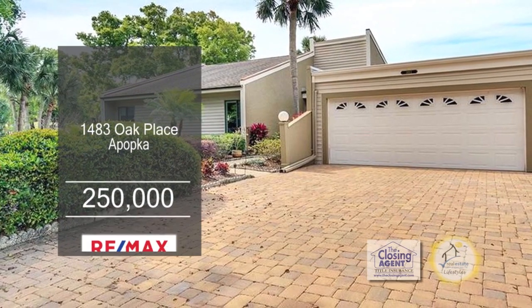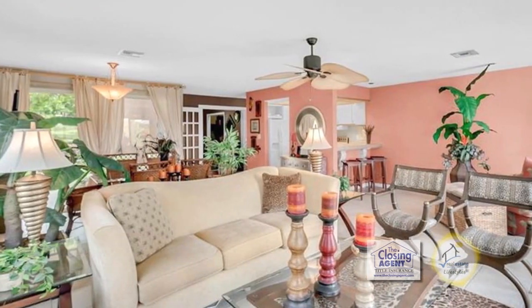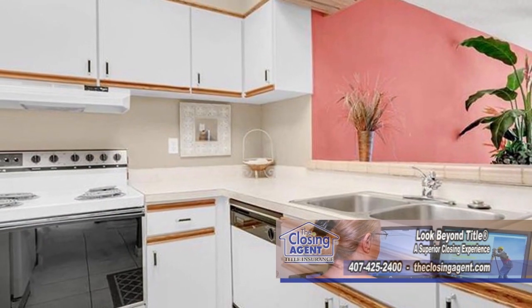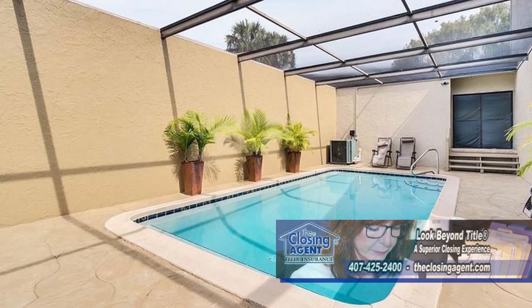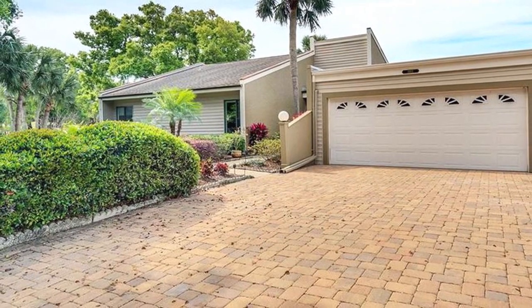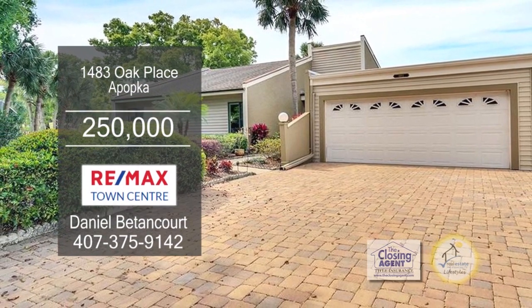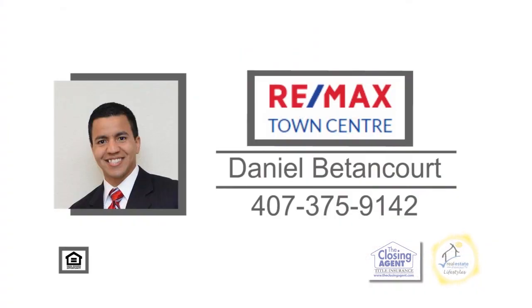This three-bedroom, two-bath home is located in the Arrow Oaks community. The open floor plan includes a large living room-dining room combination. The kitchen offers ample cabinet and counter space. Sliders from the eating area lead to the lanai and pool area. The community offers a pool and guest parking. This location couldn't be more convenient with easy access to Orlando and Mount Dora through nearby expressways. For more information, contact Daniel Betancourt.